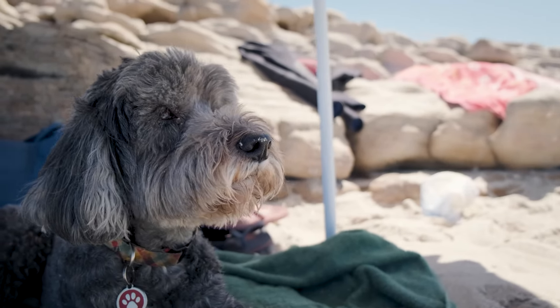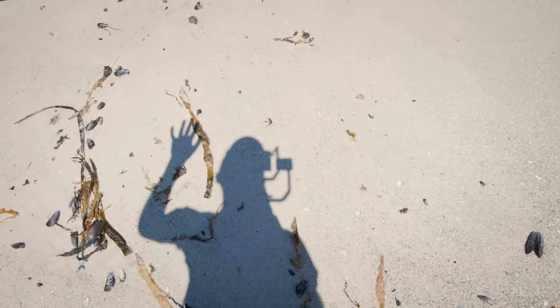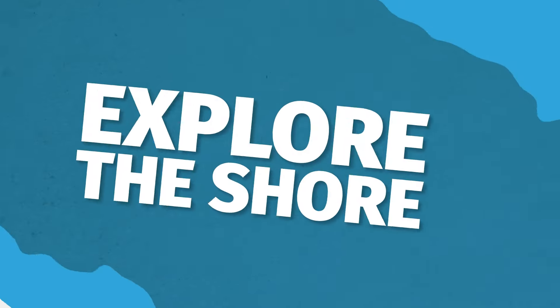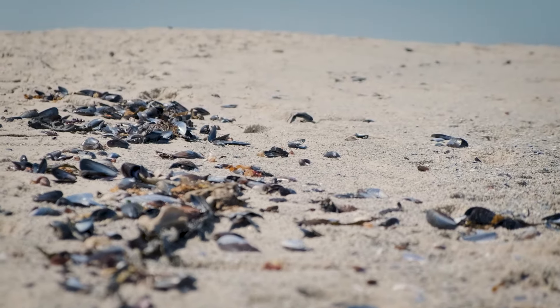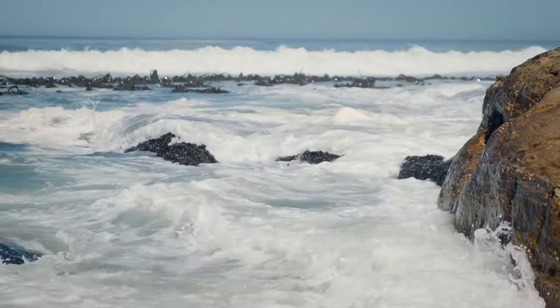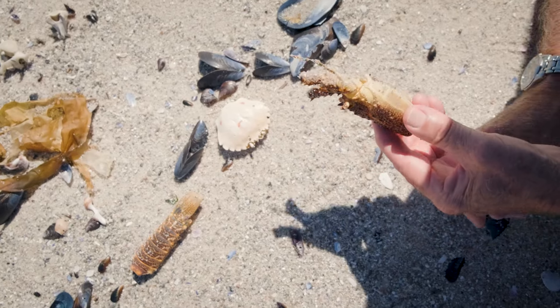Let's walk along this nice piece of beach on the west coast here and see what we can find. One of the most common things you find on the seashore on the west coast is the carapaces, or the shells, of rock lobsters that have molted.